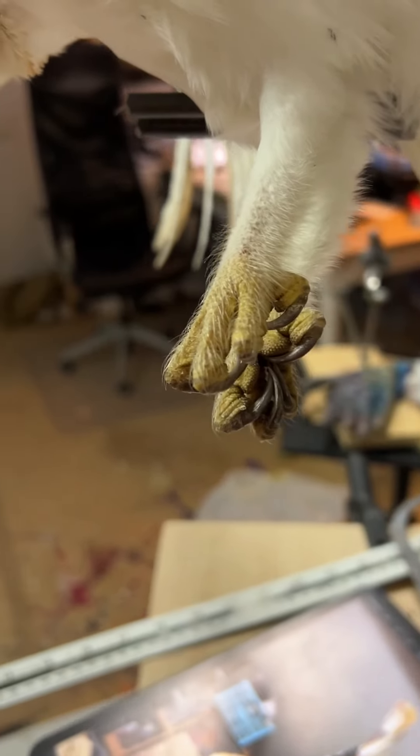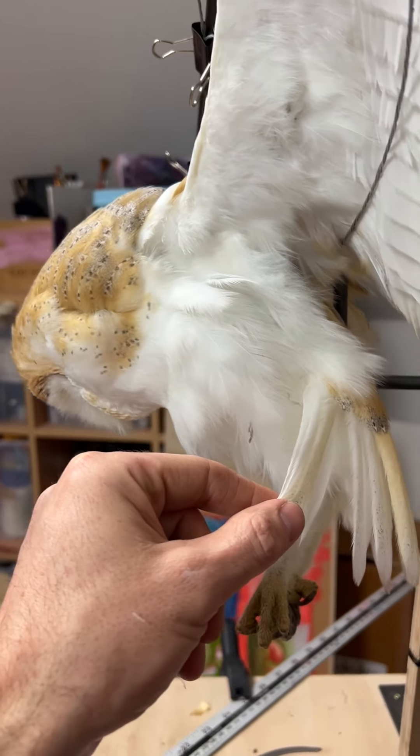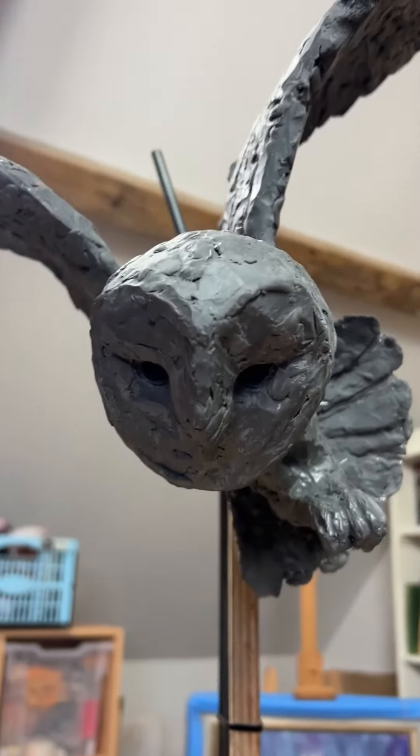Here, I was able to take exact measurements and study him in all his former glory. It seemed fitting that the inspiration behind the sculpture would be immortalized forever in his very own portrait.